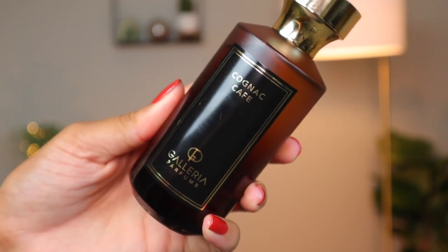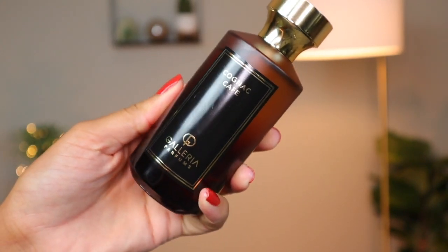You get notes of coffee, caramel, some smokiness, cinnamon, and spice. My camera ended up dying but I got a new battery so we're moving on. Cognac Cafe is just a beautiful sweet, warm, spicy, woody, coffee, nutty, slightly powdery fragrance with a load of vanilla and a resinous quality that I really love. This is a fragrance I wish the opening lasted a bit longer, but that doesn't discredit the whole fragrance because it's absolutely beautiful.